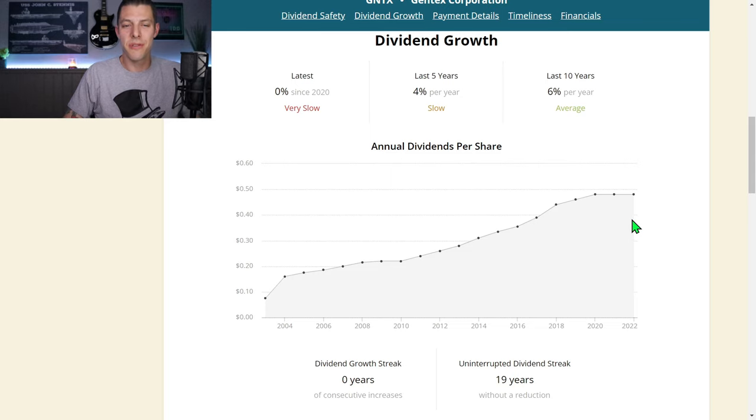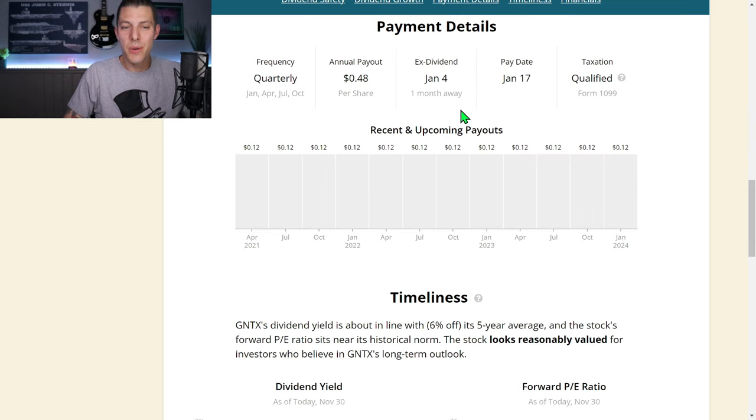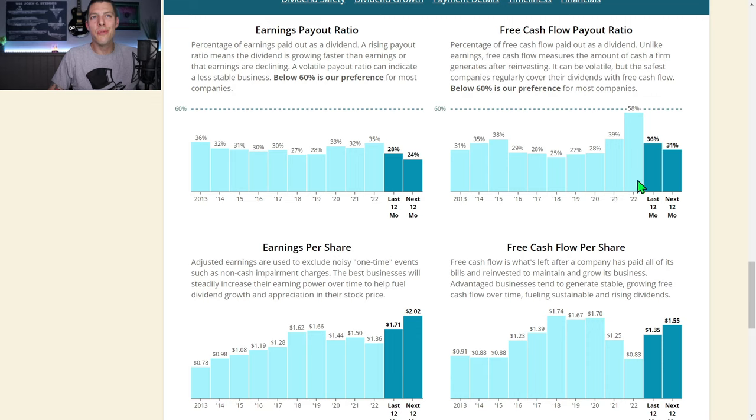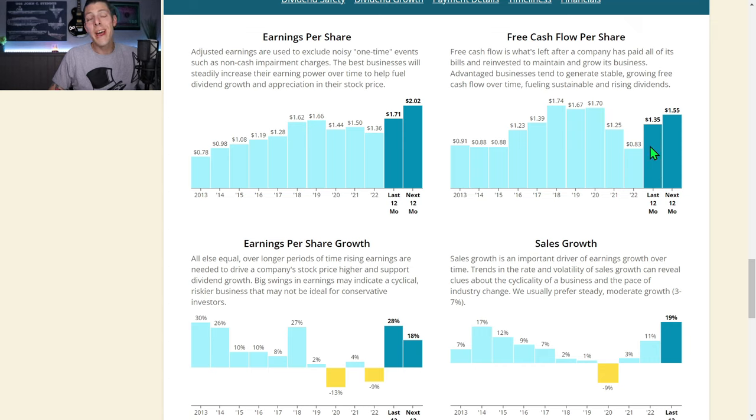The dividend has been frozen for a few years, but they have a five-year CAGR of 4%. They'll be going ex-dividend on January 4th, paying out 12 cents a share, good for 48 cents every year. Their dividend yield is about 6% below the five-year average, and their PE is also below. Historically they've had a really low free cash flow payout ratio — only 36% the last 12 months — with free cash flow of $1.35, easily covering that 48-cent annual dividend.